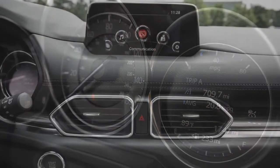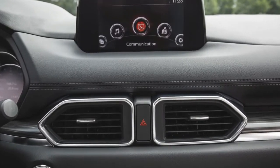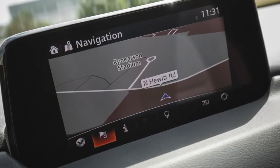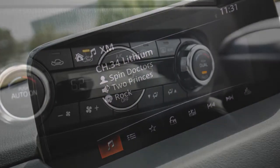Manual control can be assumed via the console-mounted shift lever, but there are no wheel or column-mounted paddles. All-wheel-drive CX-5s continue to direct a majority of the engine's torque to the front wheels most of the time but can send as much as 50% rearward when needed.